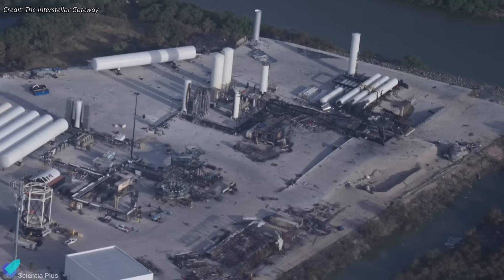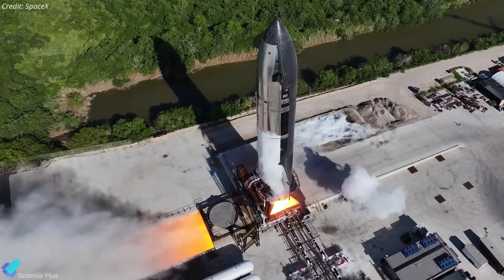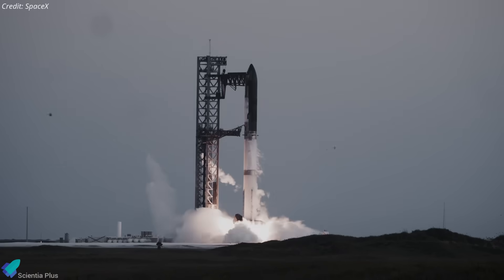By the time Flight 11 is completed, SpaceX anticipates that repairs and rebuild at the Massey test site will be finalized. This would restore the dedicated facility for future ship-level static fires, freeing up the OLM to support orbital launches.